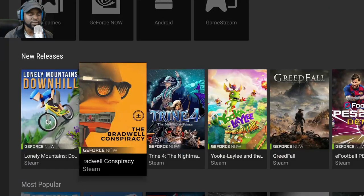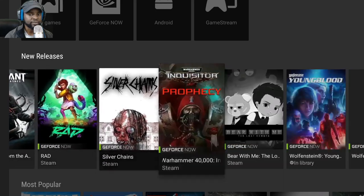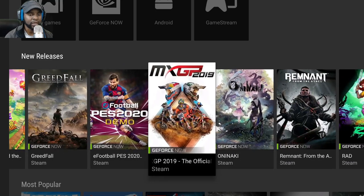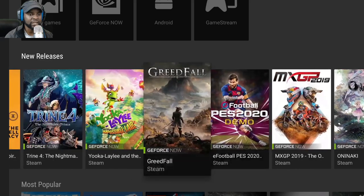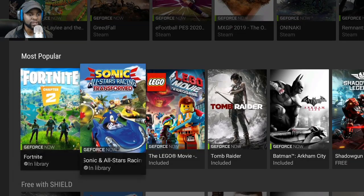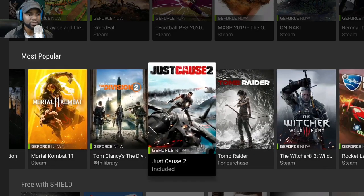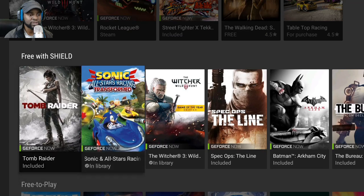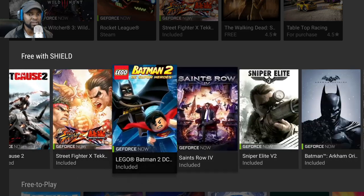This is what GeForce Now looks like on the Shield TV. You have new release titles here — they're missing some triple-A titles like the new Call of Duty. It does support Destiny 2 and Ghost Recon Breakpoint but they don't appear on the front page. Most popular titles include Fortnite, Rainbow Six, Mortal Kombat, The Division, and The Witcher 3. Tomb Raider is free, Bioshock, Borderlands, and Saints Row are also free.